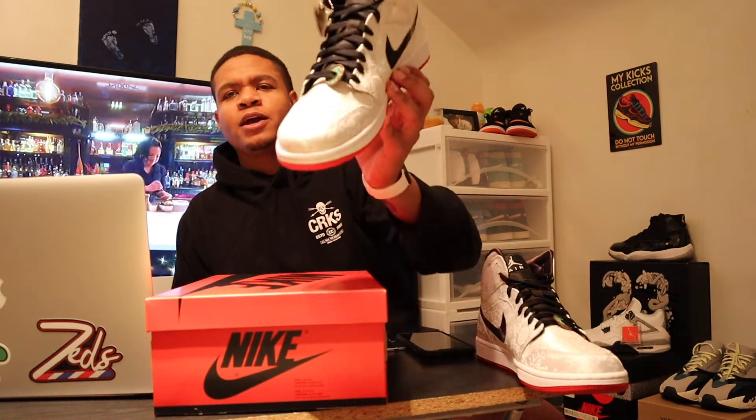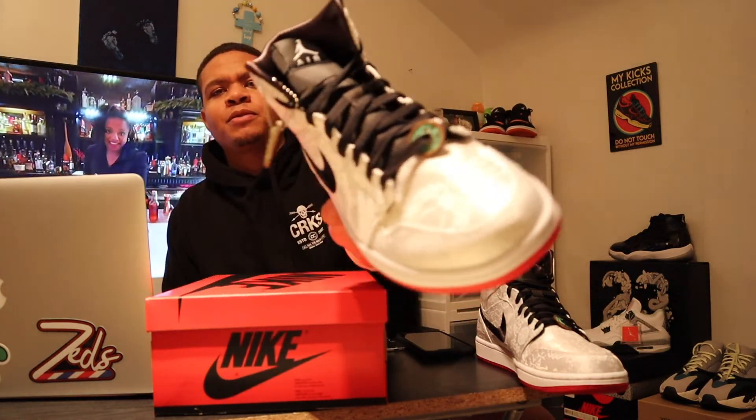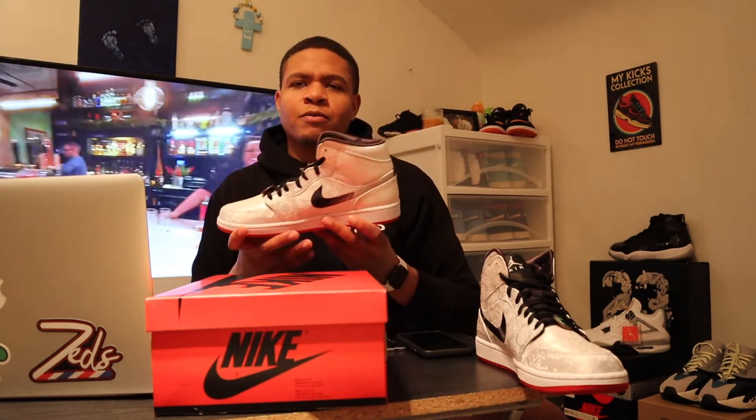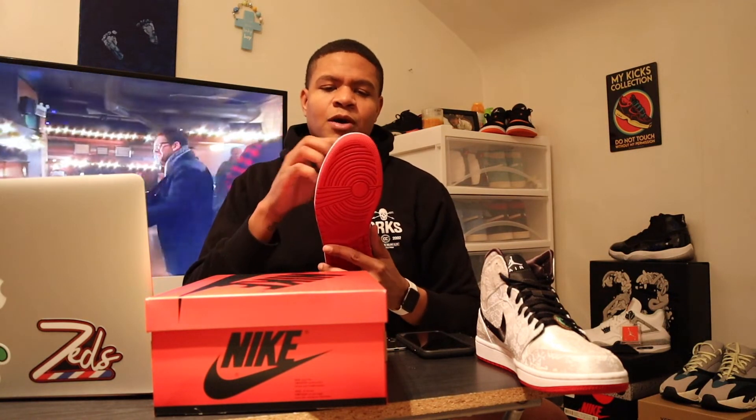It would have been nice maybe to see these with like a white pair of laces or even red, just to kind of pop and make that nylon pop. But for $130, what are you going to do? You can't really complain too much. I mean, a well-crafted Jordan 1 — you can't really squabble about that. I'm sure if you have an extra pair of laces laying around, you can get these laced up in whatever way you want.